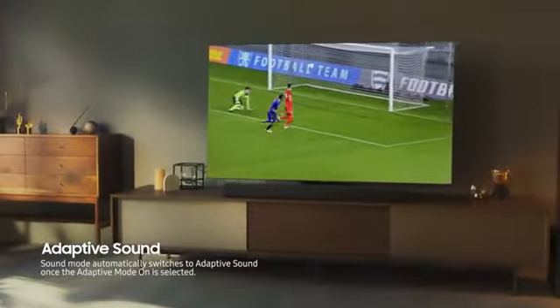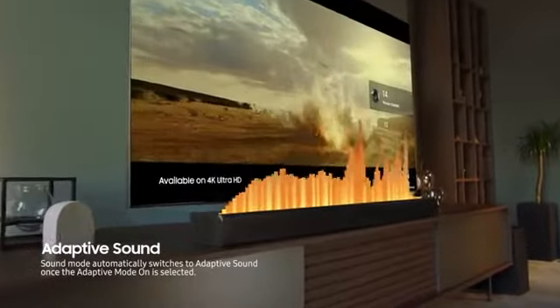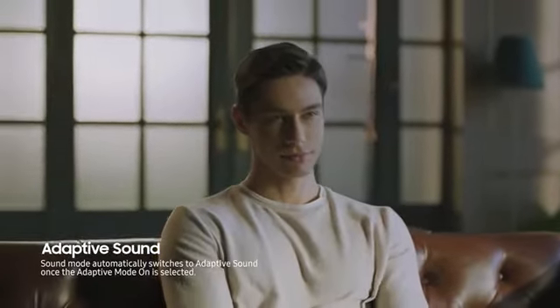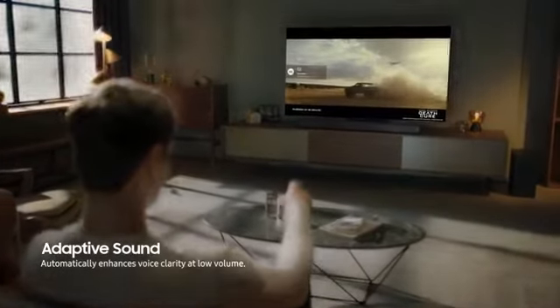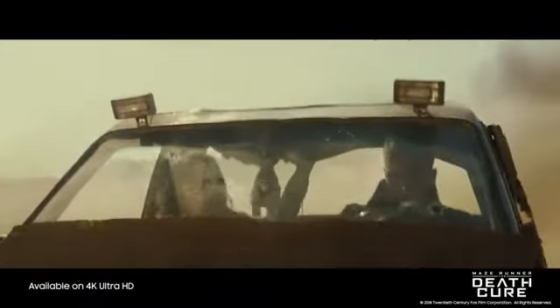Adaptive Sound automatically adjusts to optimal sound settings for sports, movies, and all other types of content you watch on your QLED. And when you need to watch TV quietly at low volume, dialogue can still be heard clearly. Thomas! You're on your own, don't die!